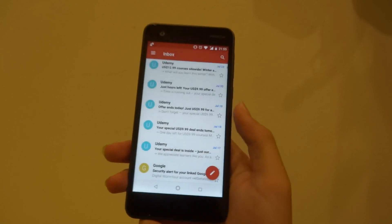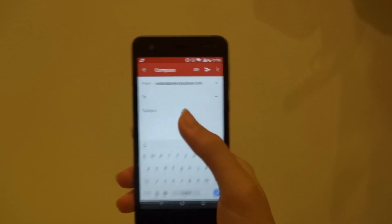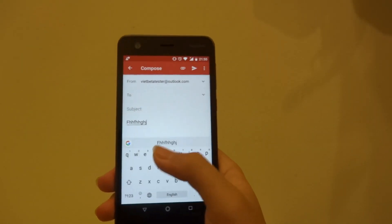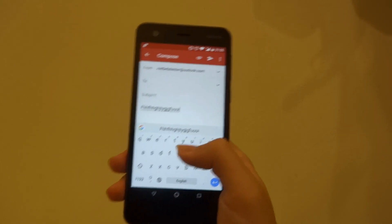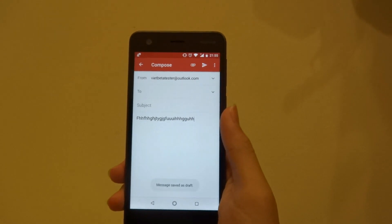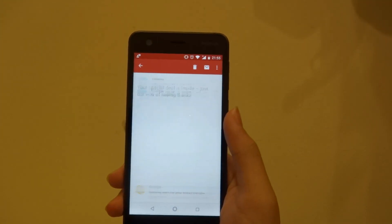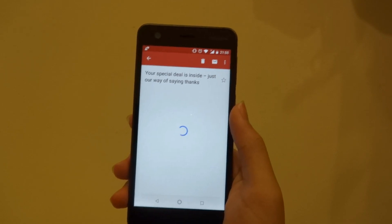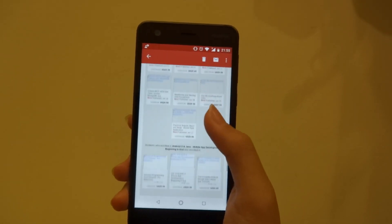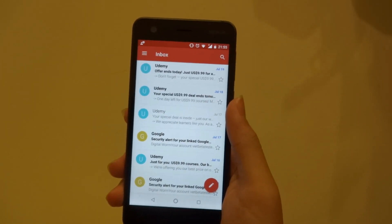Moving on to Gmail, it's also a rather smooth experience. Going into compose view, it takes a while to load but works completely well. Typing text, it saves as draft really fast. Viewing an email is also relatively fast, though it does not load images. If you're just using it to read emails, it's an okay experience.